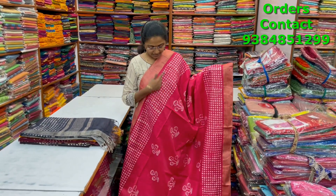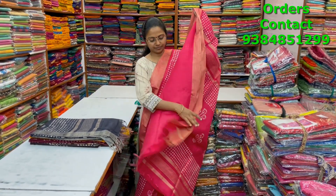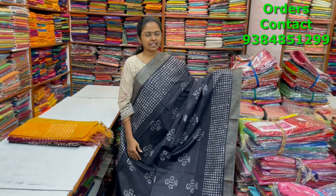A very pretty pink color combination kadi silk saree with a giccha border on both sides and a beautiful butta design running through the body. The pallu and blouse of the saree are shown, and the price is ₹1000.